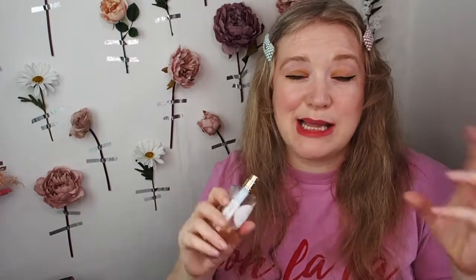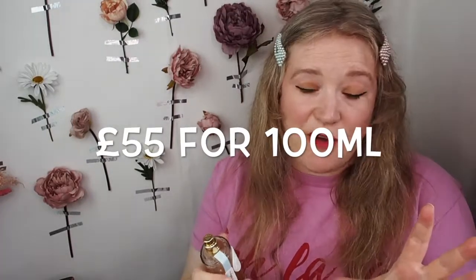I really like Roger & Gallet perfumes because I think they're one of the best affordable perfume brands. They do a really good job at making a really beautiful perfume but keeping it affordable. This is one of the more expensive ones — they do have some perfumes which are more like £20, £30. This is a little bit higher at £55.